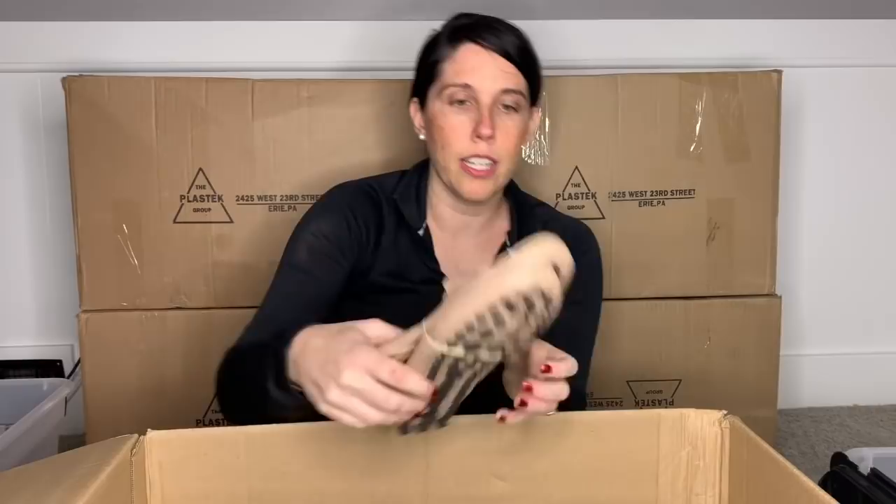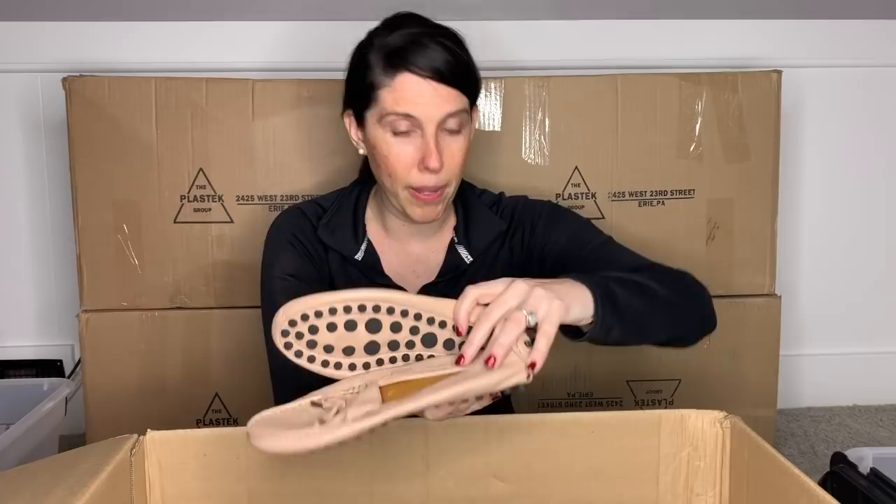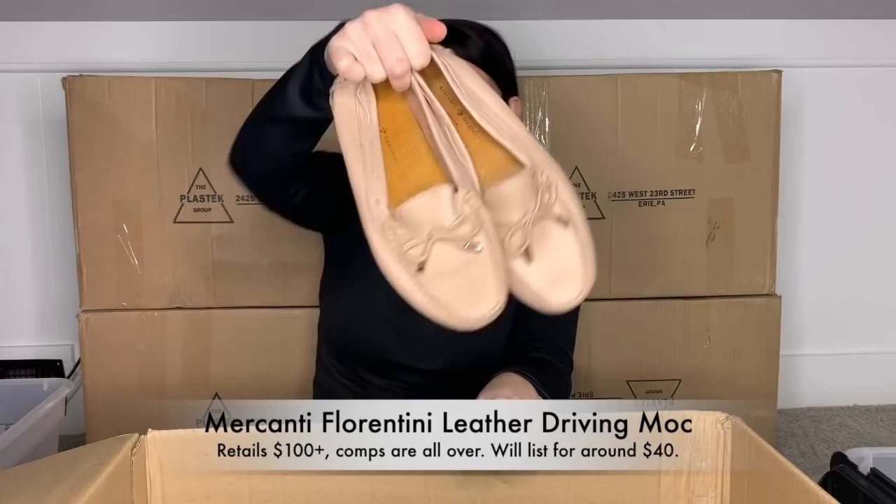These look interesting — a pair of driving moccasins. This is Mercanti Fiorentini, made in Brazil actually. They look all leather, including leather lining. They are size nine and they do have a style number. I'm guessing I'll end up listing these, but I am going to put these in my research pile. Look at the bottoms — they're in excellent condition. I will pop information up on those, but I'm not sad about them.